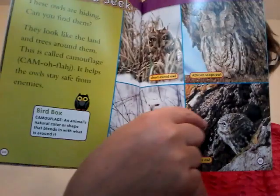Seven cool owl facts. One — owls have feathers all over their bodies. They even have feathers on their legs. There you can see little owl legs.